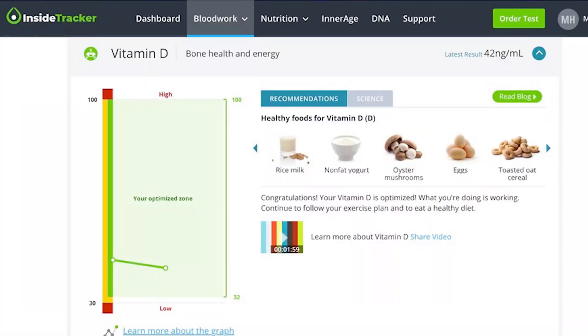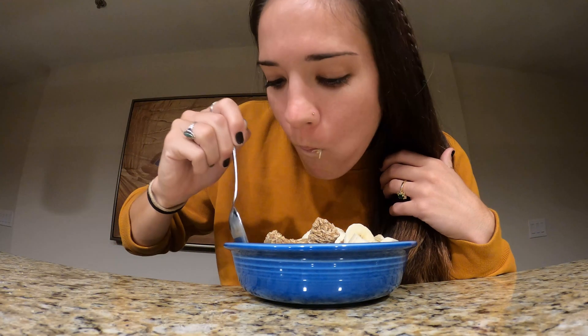The other biomarker was my vitamin D. Looking at it, it's in the green — but as you can see, it's at the lower portion of the optimized zone. I'm a female athlete who is not getting any younger, and vitamin D is crucial for bone health and energy. We all know that as women get older, we're more susceptible to osteoporosis and bone deterioration. I want to make sure that starting now I'm really pushing that up higher in the optimized zone — I do high-impact activities. This means more eggs with cheese, more cereals with milk — yes, real milk from a cow.